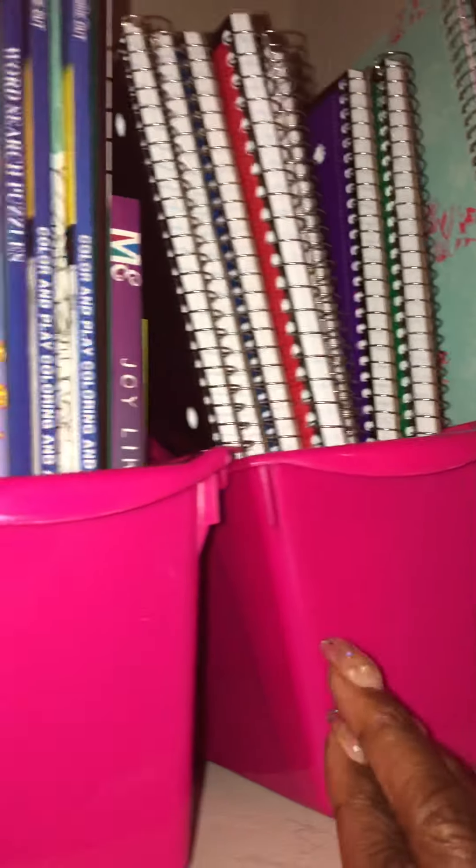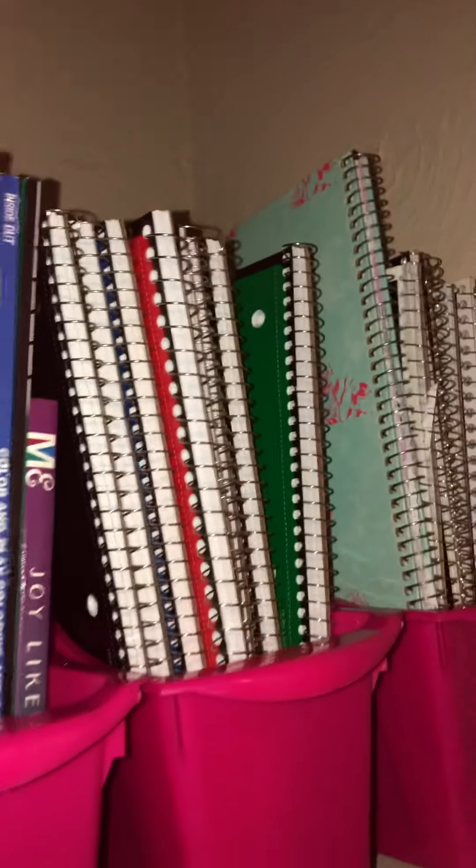I have tablets and these are the little organizer bins from Dollar Tree. I have some Dollar Tree coloring books in here. All of these coloring books are just for me — some are Dollar Tree, most of them are. Some are adult coloring books, some are not. And I have three bins, and I have my colors in here.